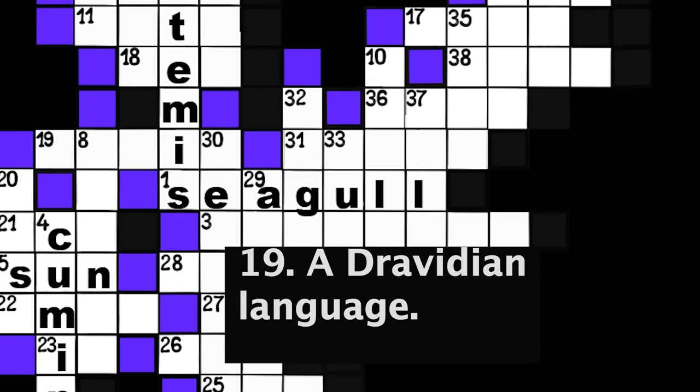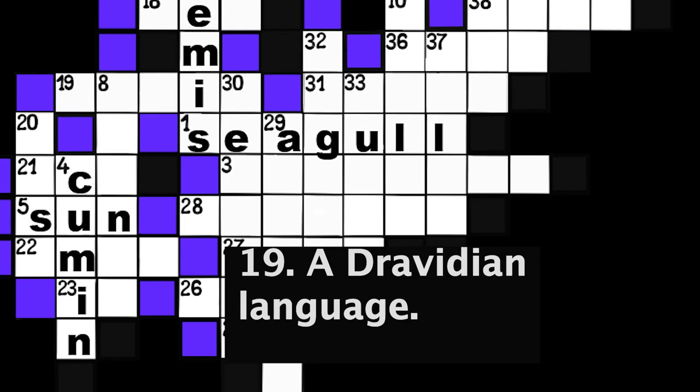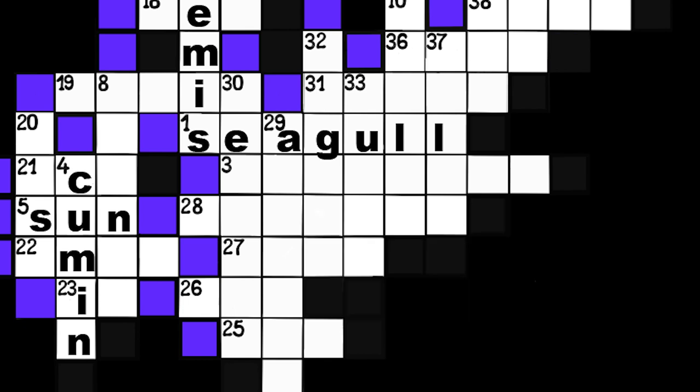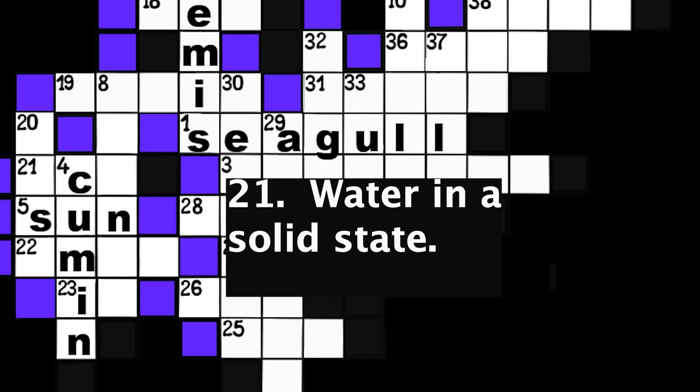Number 19: A Dravidian language. Five spaces. Number 20: Form of a dress for an unmarried woman. Four spaces. Number 21: Water in a solid state. Three spaces.